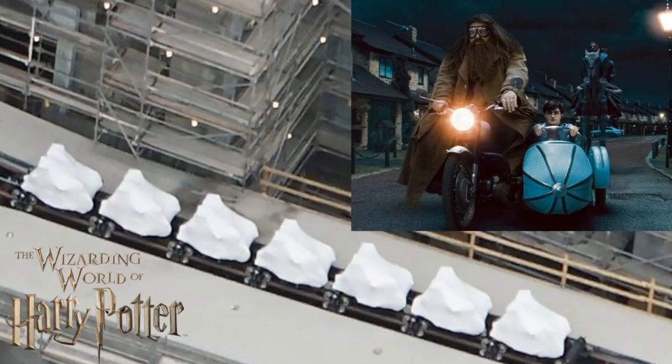They are definitely motorbike trains. If I had to take a wild guess, it's either going to be two motorbikes side by side, or it's going to be the motorbike from the actual Harry Potter movies that Hagrid rides — with one person on the motorbike and one person sitting in the sit-down carriage portion.